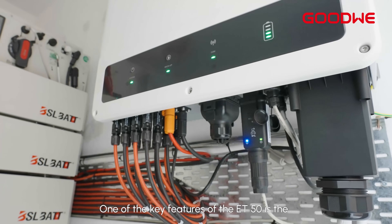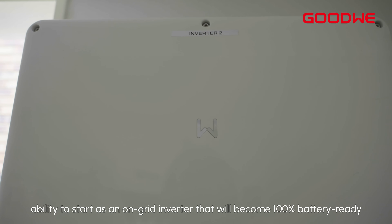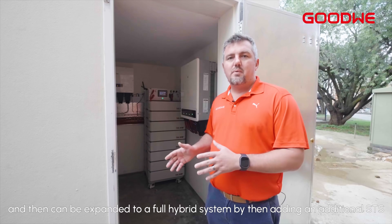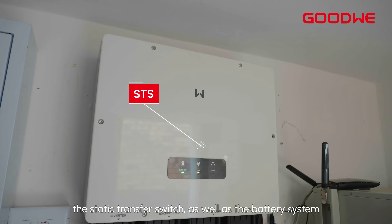One of the key features of the ET50 is the ability to start as an on-grid inverter that will become 100% battery ready, and then can be expanded to a full hybrid system by adding an additional STS — the static transfer switch — as well as the battery system.